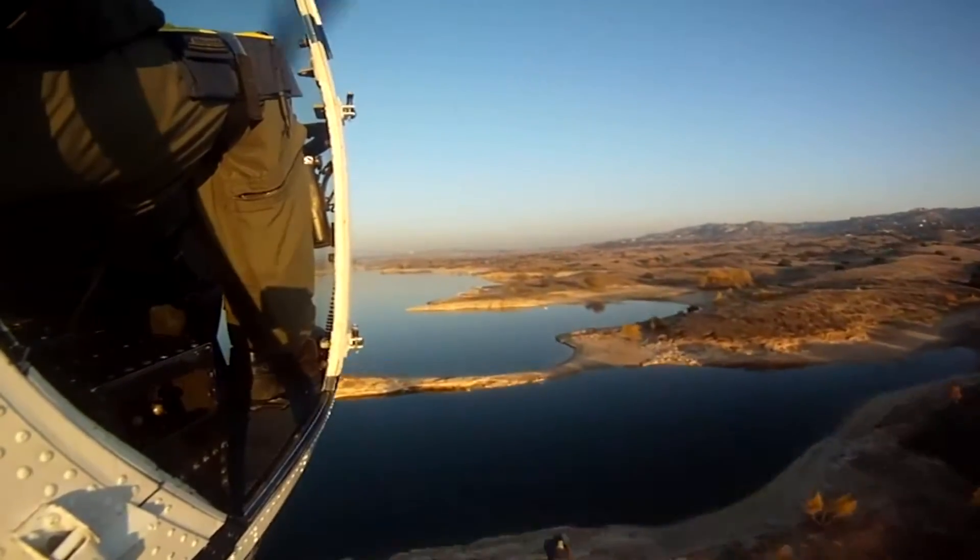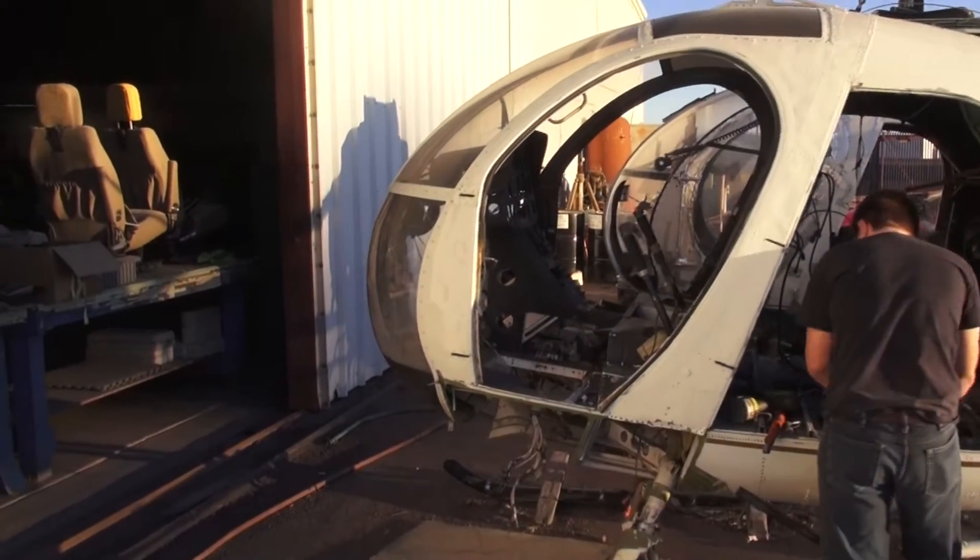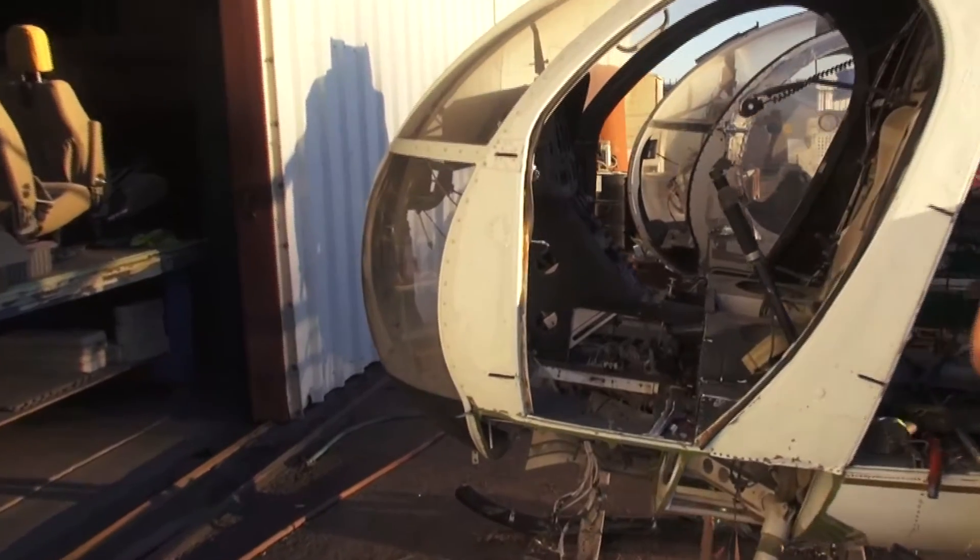Helicopters are high maintenance flying machines. They constantly need inspection and maintenance because of the thousands of parts they have — the transmissions, the tail rotors, the main rotors — all require constant inspections.